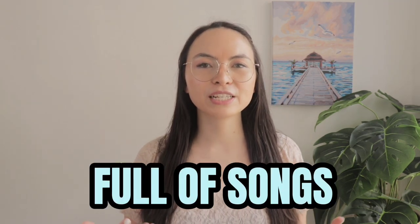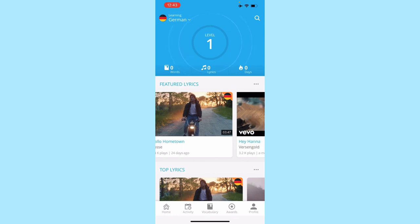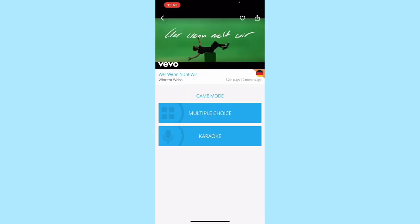As promised, I'll also share with you my secret weapon when it comes to learning German with music, which is an app called Lyrics Training. There is also a desktop version in case you prefer to use it on your computer. Essentially this is a library full of different songs that you can use to study German and practice your listening skills at the same time. In the mobile version it looks like this — you can choose from a variety of German songs, you see the YouTube video, and if you click on one you can choose a game mode: either multiple choice or karaoke.